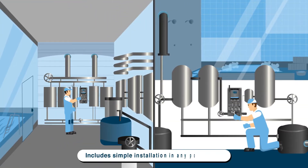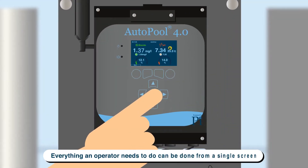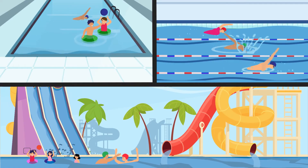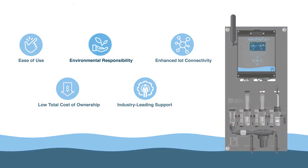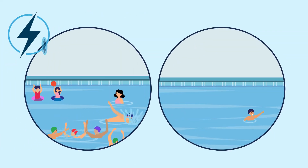Ease of use includes simple installation in any pool or spa. Everything an operator needs to do can be done from a single screen, and units come pre-configured to suit most pools. Environmentally sound, because the best controllers use the least chemicals.